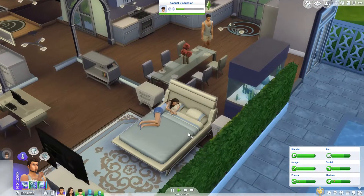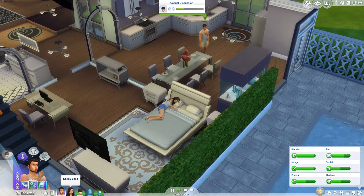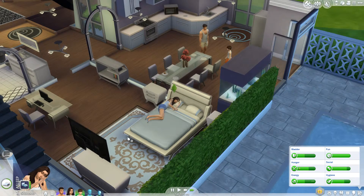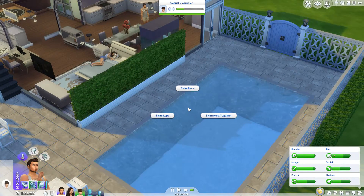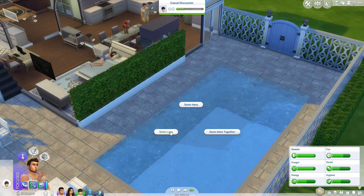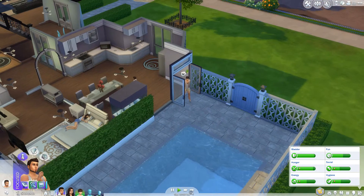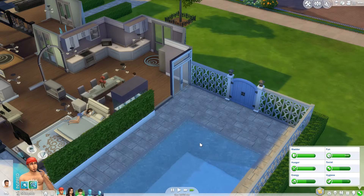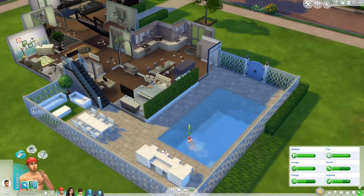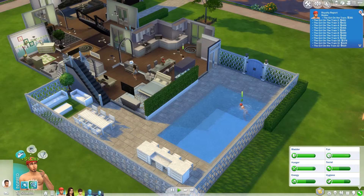As you guys have seen in my previous videos, my kids love stealing Jason's room — this is Jason's room and my kids are always up in here. Also, I came to realize we don't have a workout room and we have no workout equipment in this house, so that's obviously something I'm going to add.